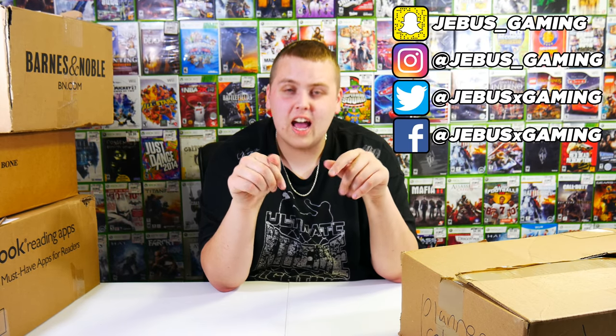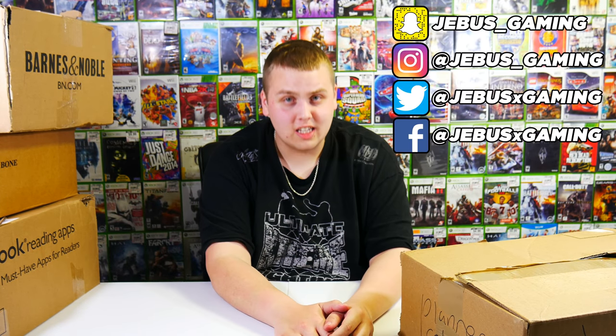We do have the first four boxes. If you're new to the channel, make sure you hit the subscribe button for dumpster diving videos every single day. Leave the video a big fat thumbs up, make sure you follow us on our social media links. P.O. Box address is in the description. Let's get into this stuff.